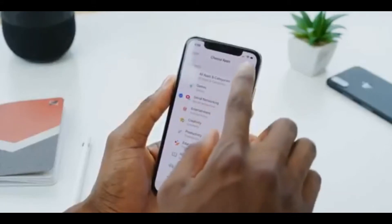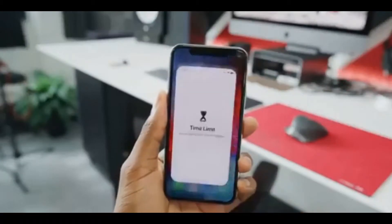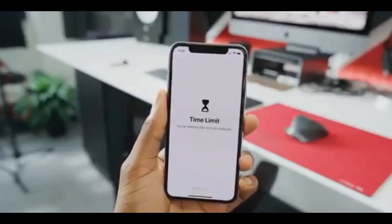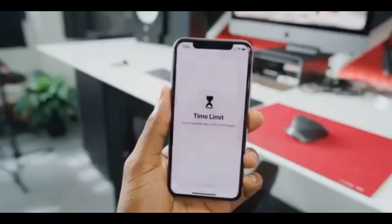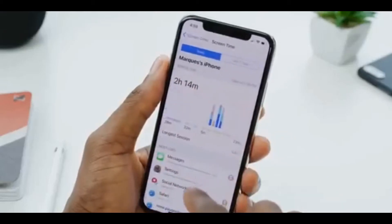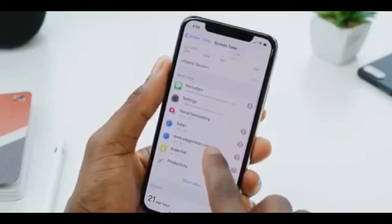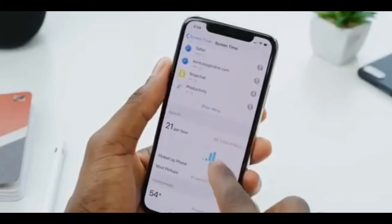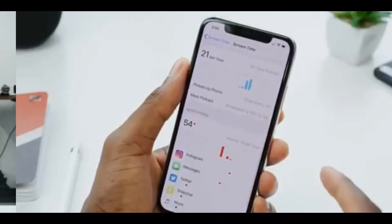When you try to open the app after that hour is up, it blocks you unless you tap the button to override it. It also shows a really detailed breakdown of your most-used apps, how many times you pick up the phone during the day, the average per hour, and which apps send you the most notifications. It really is a wealth of information.